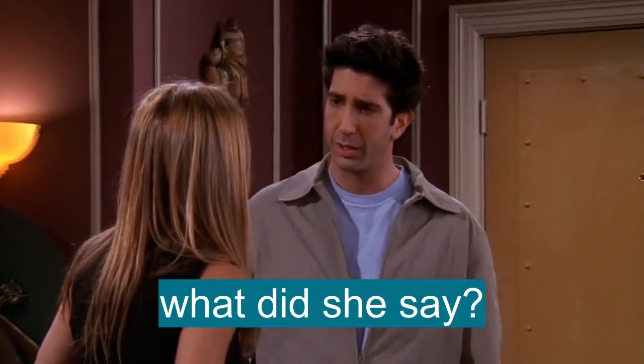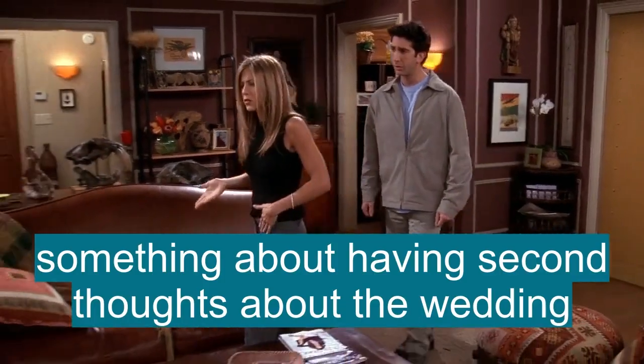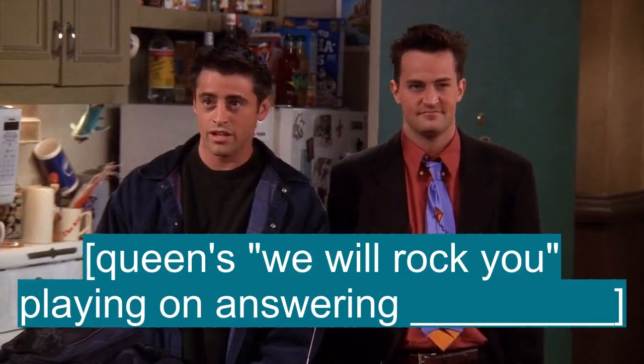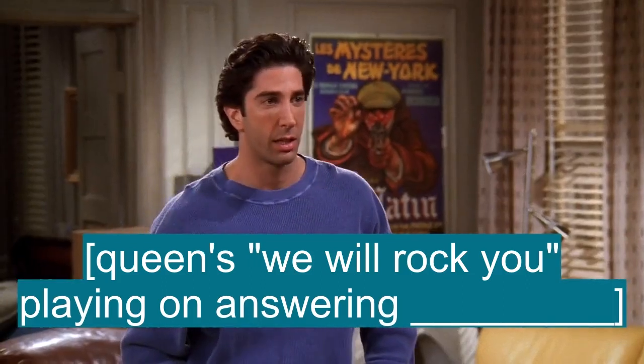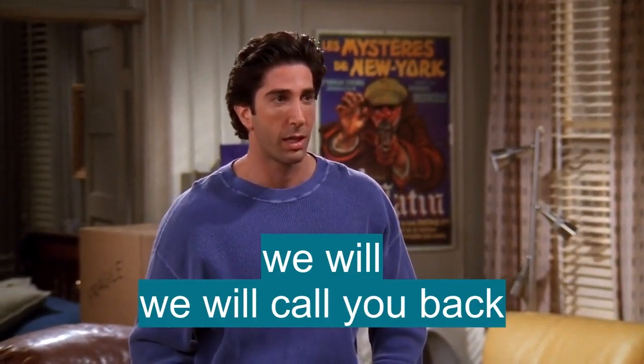Okay, what did she say? Something about having second thoughts about the wedding. But I'm tired of having a relationship with your answering machine. We will call you back.